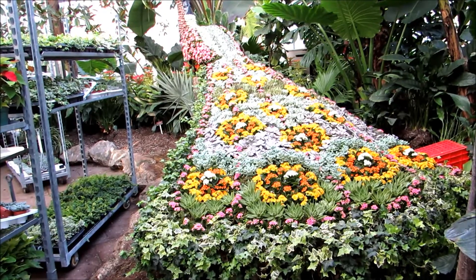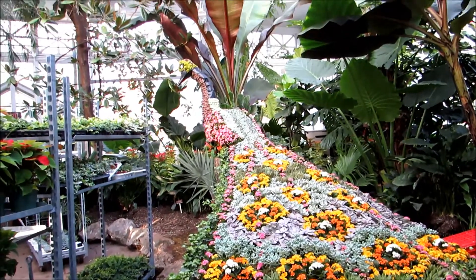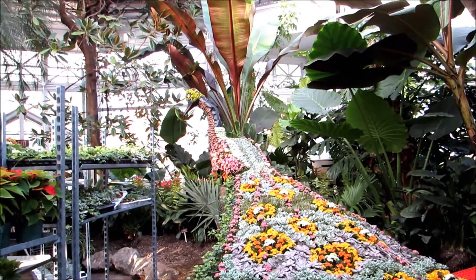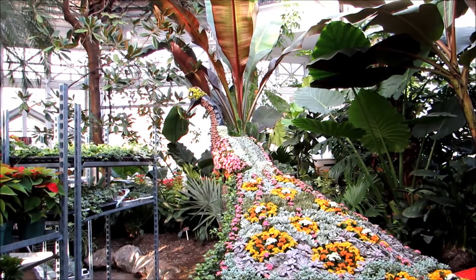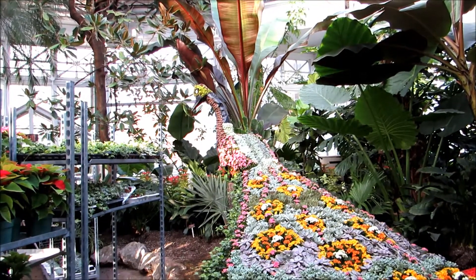Fabulous. And then you spray it? Yeah, we water it. And this should last until? Fingers crossed, until the beginning of January. Wonderful. How beautiful — the Peacock at Allen Gardens. Merry Christmas.